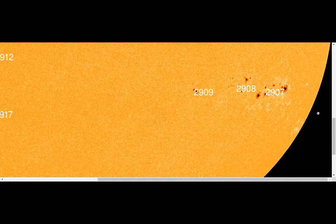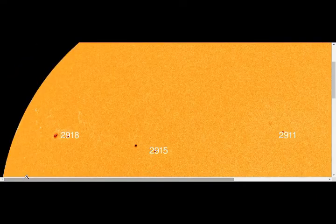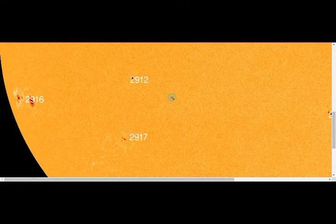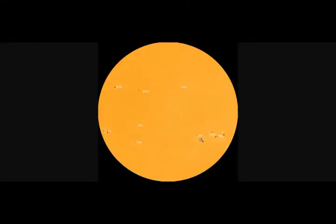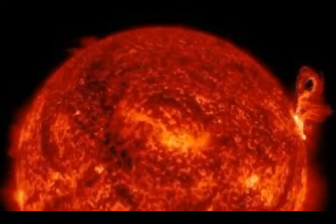Comet Leonard experienced an outburst on December 20th — something happened inside the comet's core, causing it to brighten 10 times more. This comes as no surprise, as the comet is heading for its closest approach to the sun on January 3rd. Comet Leonard is feeling the heat, with new jets of gas and dust erupting from the comet's core, and more outbursts could be in the offing. Astronomers in the southern hemisphere have the best view, with the comet currently shining like a fourth-magnitude star — barely visible to the unaided eye but an easy target for backyard telescopes.